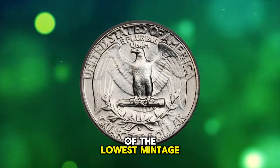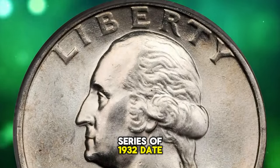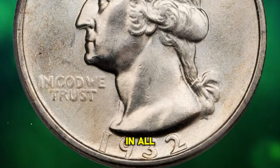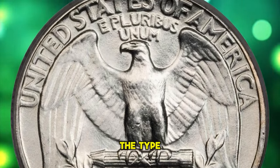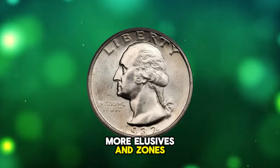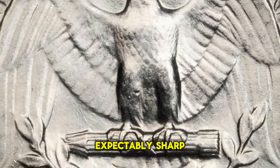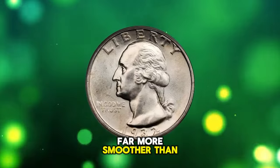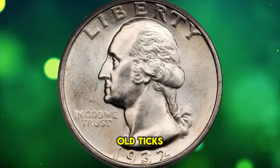This is a 1932-D Washington quarter in MS65 condition. As one of the lowest mintage issues in the entire Washington quarter series, the 1932-D is a key date issue in all grades. It is also a leading condition rarity for the type, with gems more elusive than those of even the lower mintage 1932-S. The strike of this coin is expectably sharp for the issue.